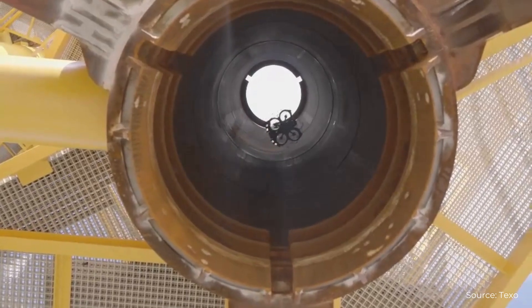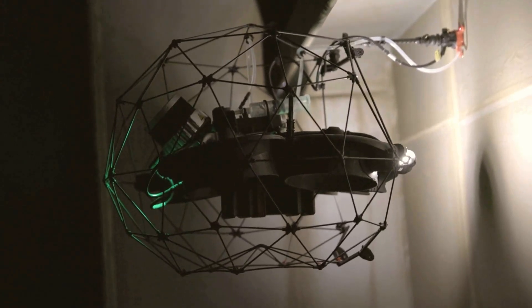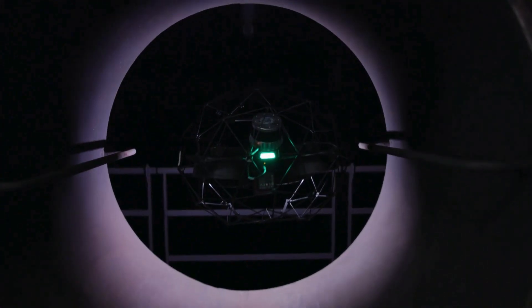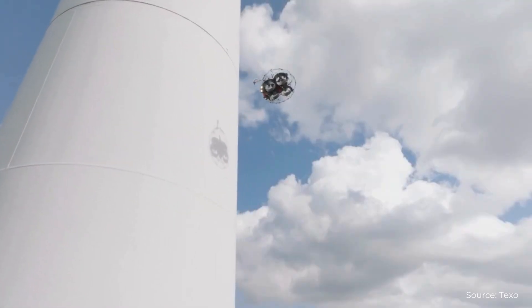UT drones have a wide range of real-world applications. In the oil and gas industry, they're used for pipelines, chimneys, and storage tanks. In the maritime sector, drones can assess the ship hull and cargo tanks for damage and corrosion. They're also becoming an essential tool for power generation companies, construction companies, wind turbines, and many more.